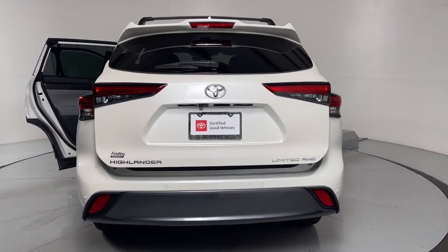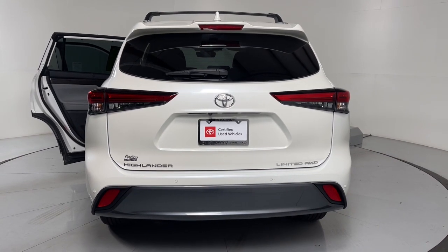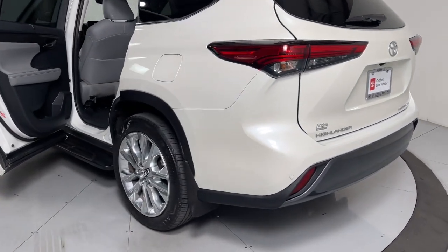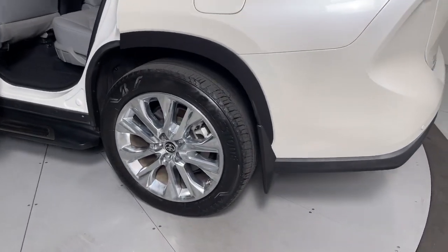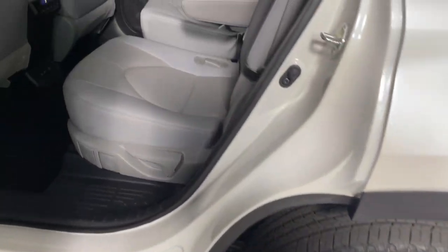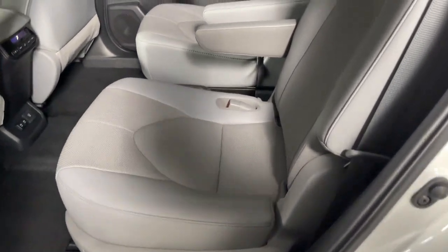Get ready to build some family memories. The following are some of this vehicle's highlighted options: heated steering wheel, heated and/or cooled front seats, Apple CarPlay and/or Android Auto, pre-collision system, lane departure warning, keyless entry, sunroof/moonroof, heated driver seat, and navigation system.